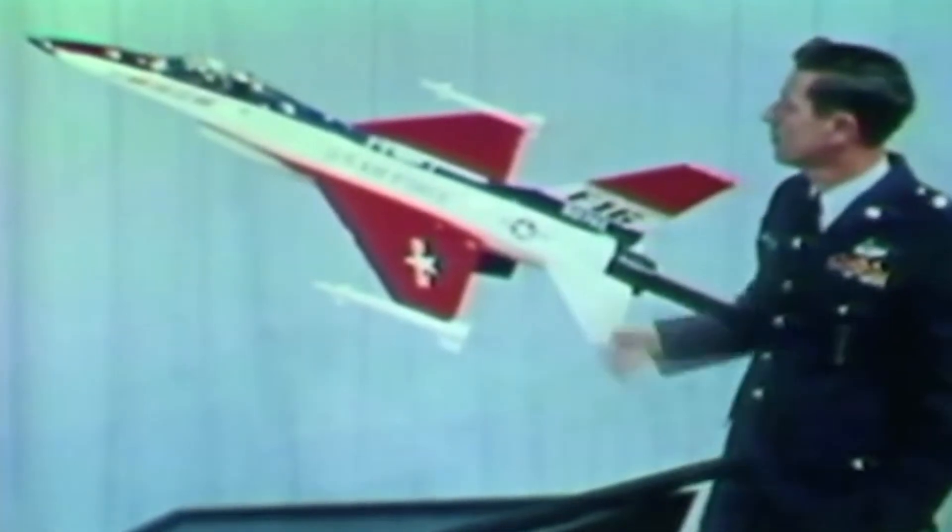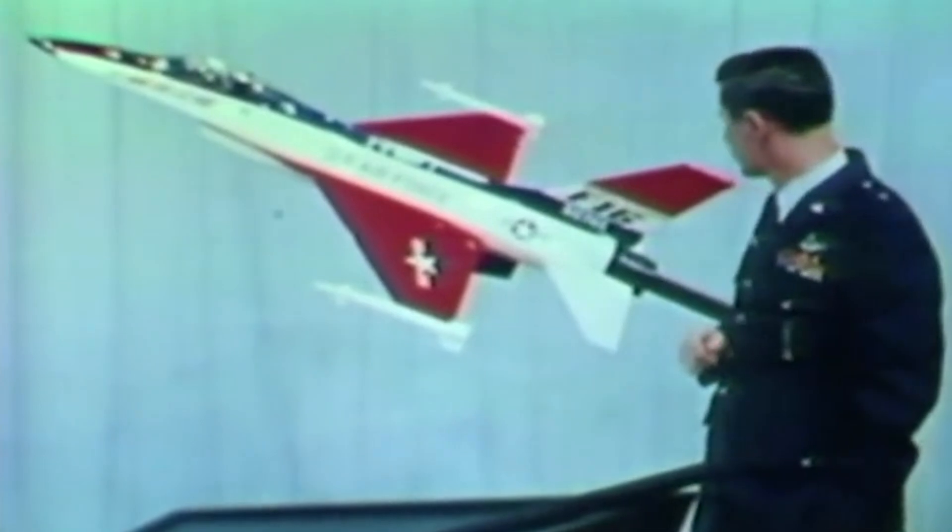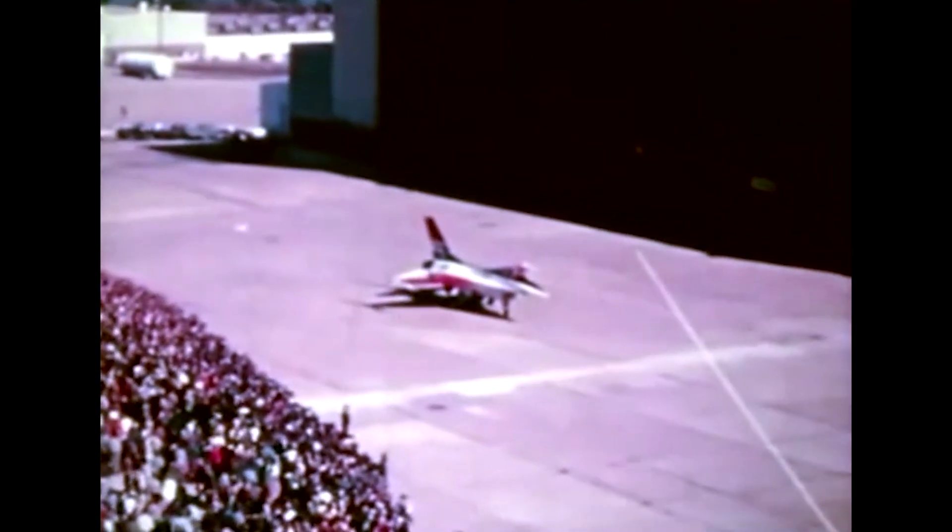Thus, during its formative years, the F-16 program was to fulfill a very specific and very niche role: that of air superiority, with an emphasis on close-range combat.